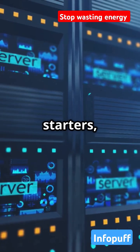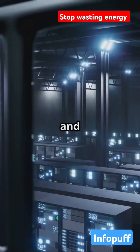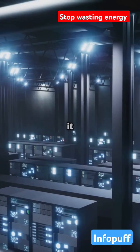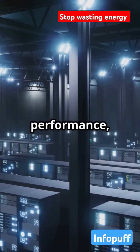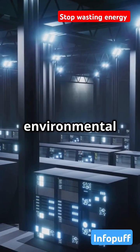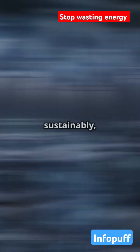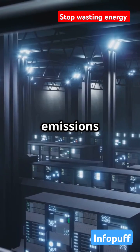Why should you care? For starters, it slashes energy use by up to 50% — that means lower bills and a smaller carbon footprint. Plus, it keeps hardware running at peak performance no matter how intense the workload. Imagine the savings and the positive environmental impact. With immersion cooling, data centers can operate more sustainably, reducing their carbon emissions significantly.